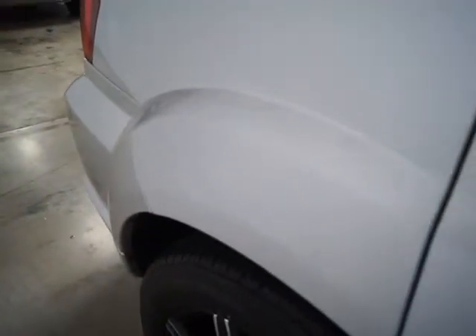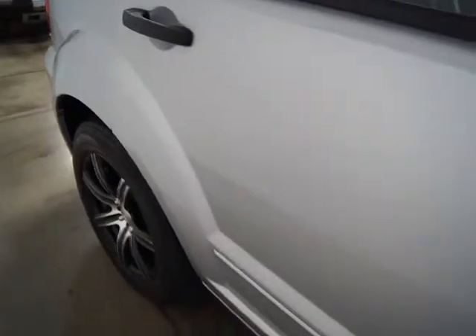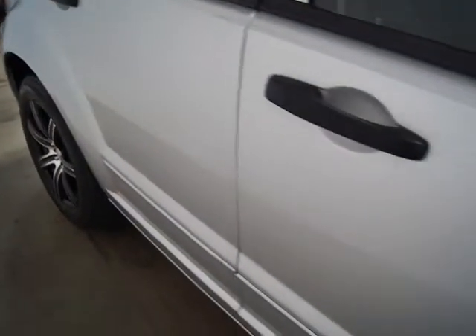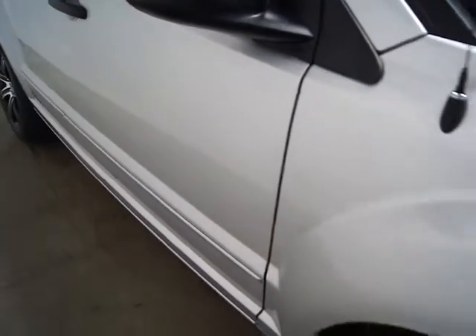Other than that, it's pretty stock, but you can see it's in really, really good shape. All the service is current, everything works. You can see there's not a mark on it.